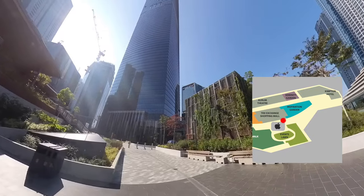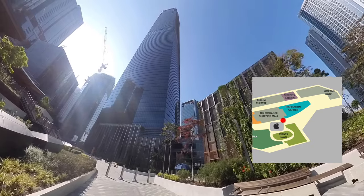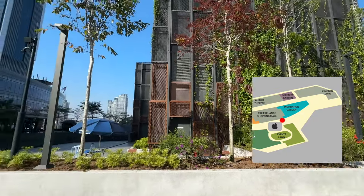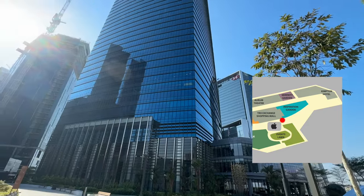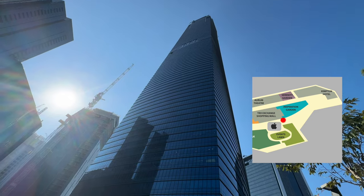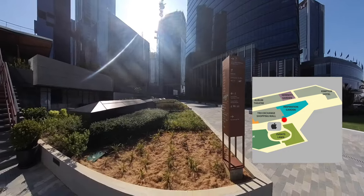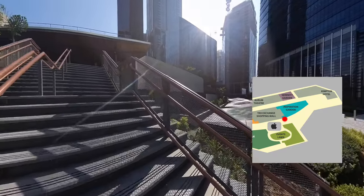I will move on and get nearer to the Exchange 106. In front is the lobby of it. This skyscraper has 106 floors, and the reason why it has 106 stories is to remember the history of this site in Kuala Lumpur — where TRX is being developed, it was once occupied by 106 detached homes and bungalows. Turning away from this building, I will make my way to the staircase on the left to reach the very first zone of the park, the Inspiration Garden.